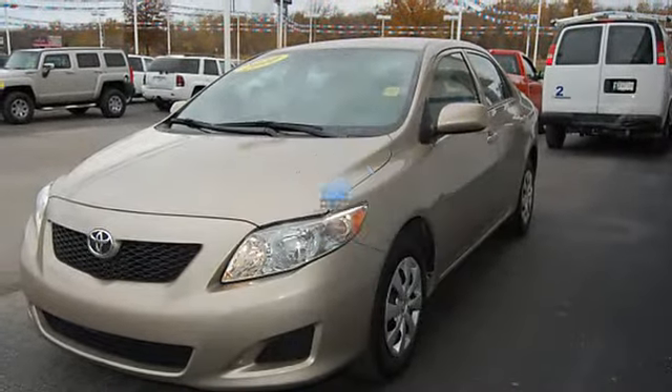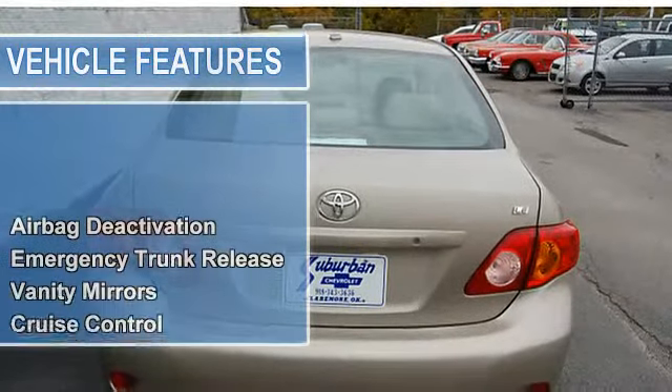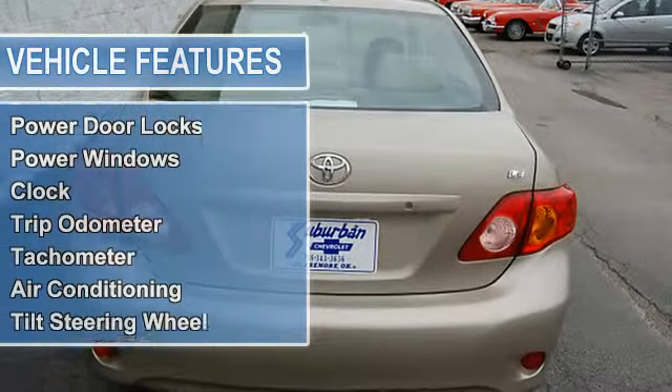Vanity Mirrors, Cruise Control, Side Impact Door Beams, Vehicle Stability Assist, Tire Pressure Monitor, EBD Electronic Brake Distribution, EBA Emergency Brake Assist.